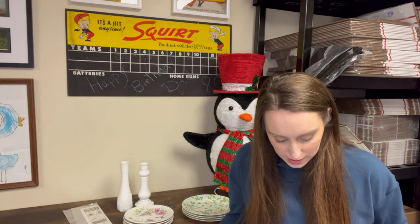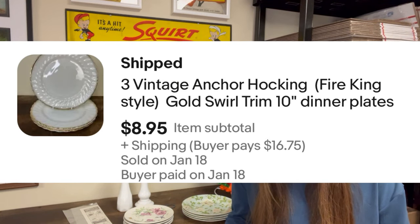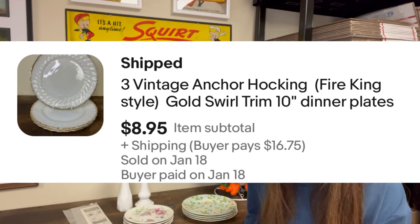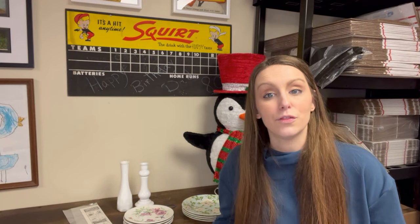The next item was a set of three vintage Anchor Hocking white dinner plates with gold trim and swirl. The set of three sold for $8.95. I was $1.50 in. It's not a huge profit, but these plates don't sell very high from the sold comps. I had quite a few of them and wanted to get them listed. I could only find three when I was listing, so I listed those three and I'll list the other three later this week.